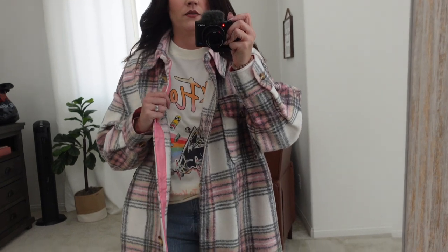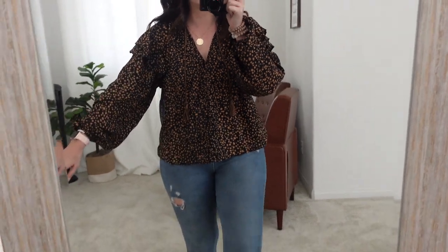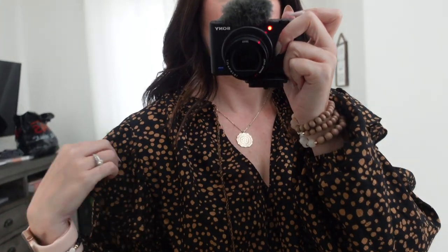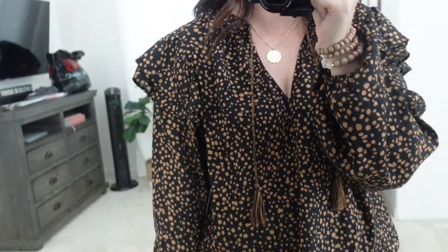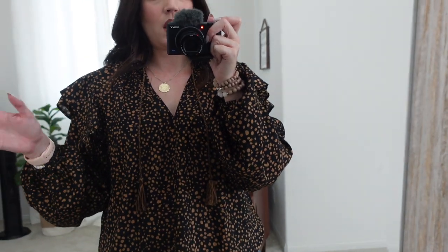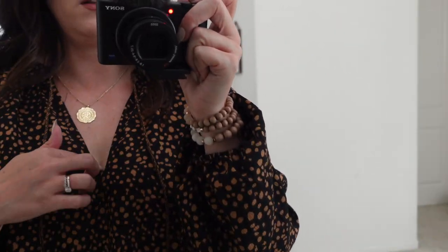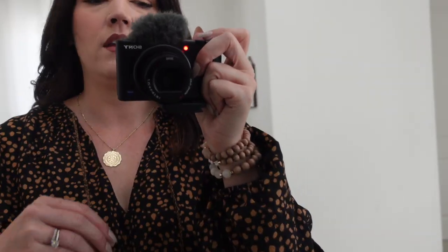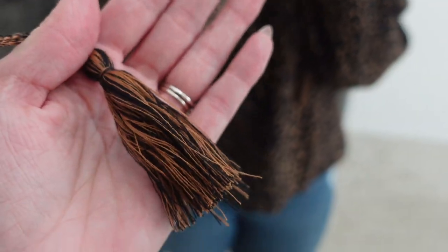I got this shirt and I love it — it's like a blouse with elastic around the wrists and these frilly details on the shoulders, which I love. They're not too much but add a little something extra. This could be for a date night, the office, or church. It is a little low for me so I'd probably put a tank top under it, and then it has these tassels right here.